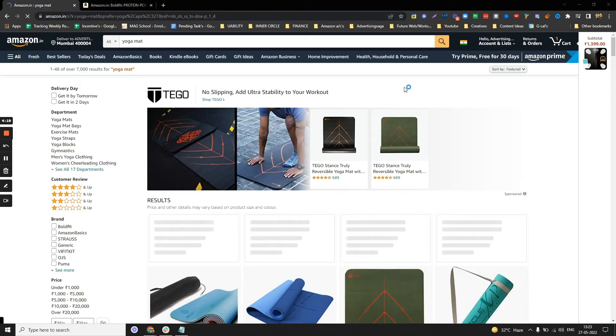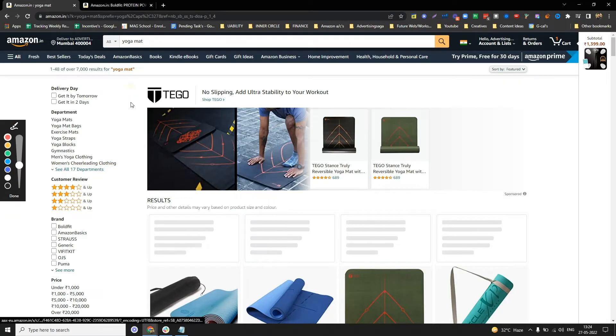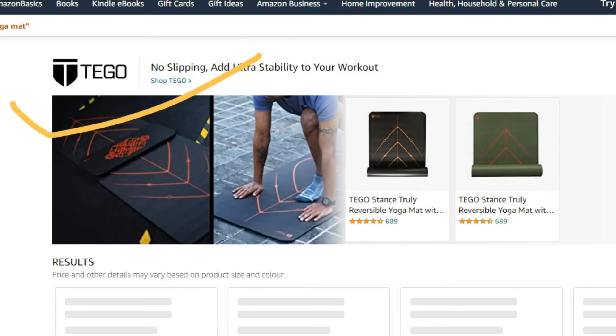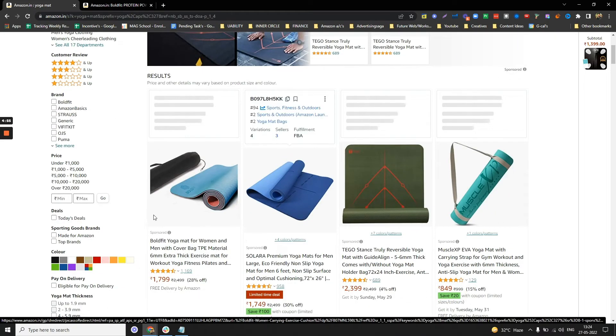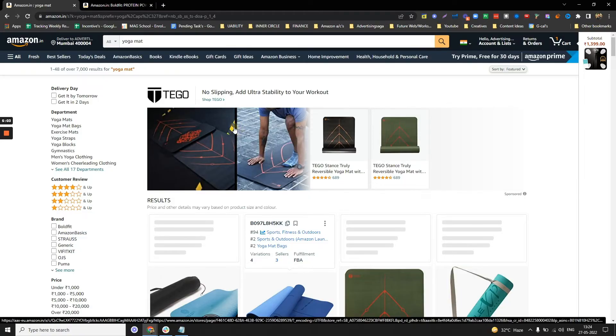The second important reason is that you can only run Sponsored Brand advertising if you have a registered brand. For example, if you go on Amazon and type 'yoga mat,' you can see a banner ad. This is a Sponsored Brand ad and you can only run this type of advertisement if your brand is registered. With one placement you can show multiple products, and when somebody clicks on the ad it takes them directly to your storefront.